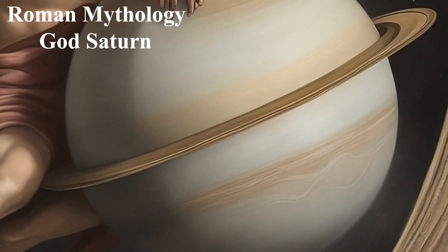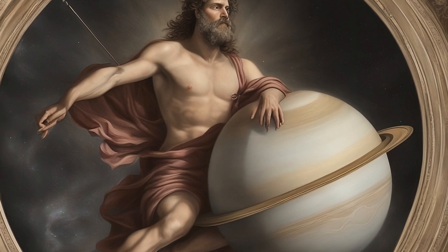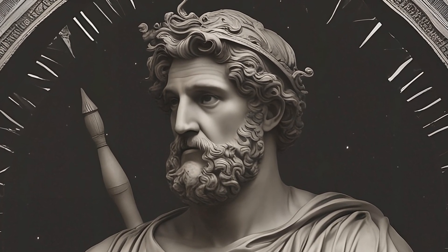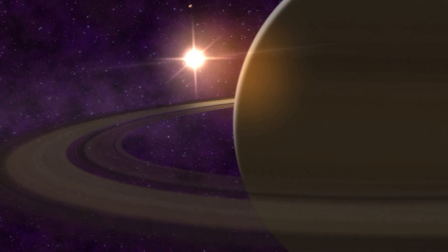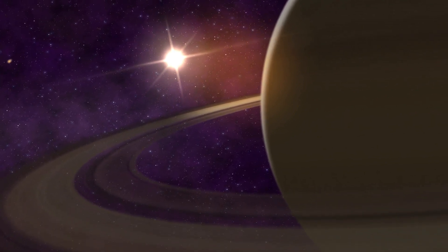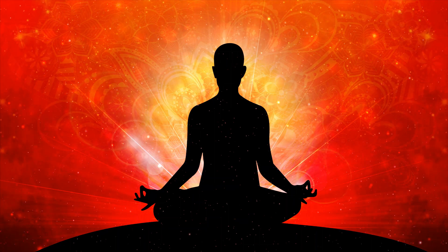The Roman god Saturn, identified with the Greek Cronus, was initially a god of agriculture and abundance, celebrated during the Festival of Saturnalia — a time of revelry and feasting that marked the winter solstice. During Saturnalia, social norms were temporarily overturned, and gift-giving, feasting, and merrymaking were widespread, sharing similarities with modern holiday celebrations. In various other cultures, Saturn's rings and slow movement have sparked interpretations of limitation, containment, and perseverance. Some indigenous peoples in North America associated the rings of Saturn with a boundary between the visible and invisible realms, while others saw Saturn as a representation of order, structure, and the passage of time.